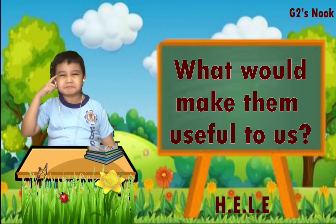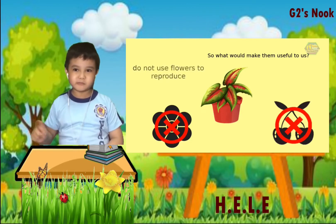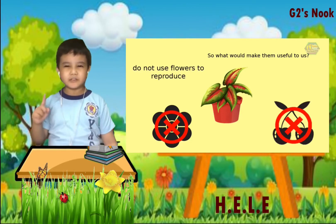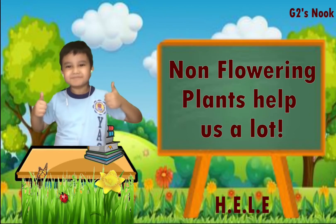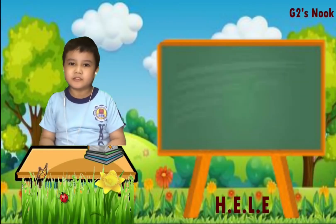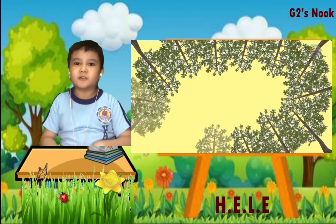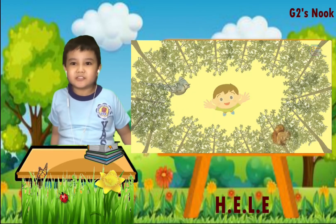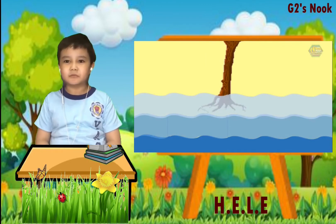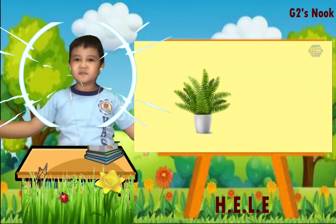What would make them useful to us? Basically, non-flowering plants are the plants that do not use flowers to reproduce. Therefore, you cannot see flowers in their structure, but they help us a lot. Some trees are non-flowering plants and serve an important role to humans. They give much oxygen. The tree provides shade to us and homes for birds and squirrels. It also holds the ground so that when floods come, it protects the soil from erosion.